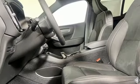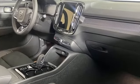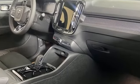Built to make your life easier, safer and better — it's the Volvo way. There's even more to see in person. Take it for a test drive today.